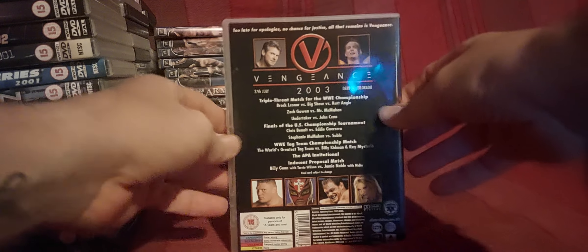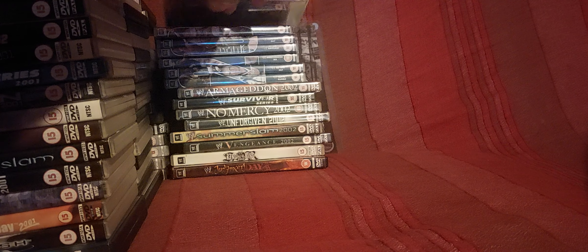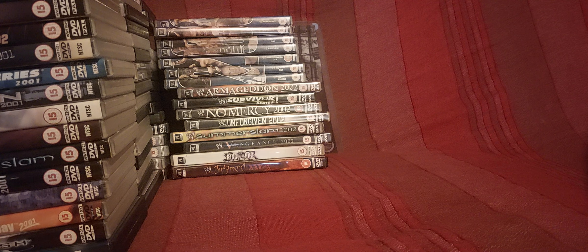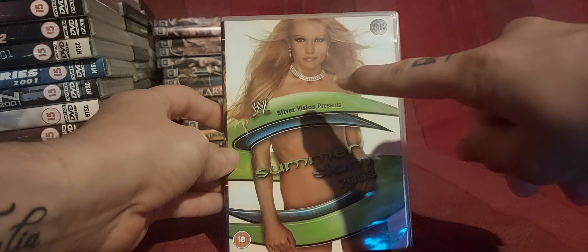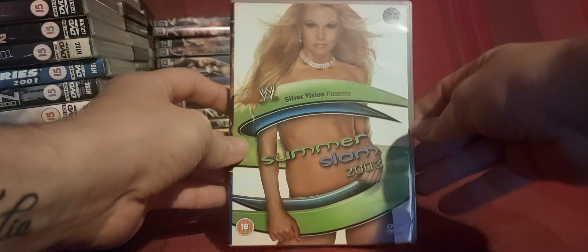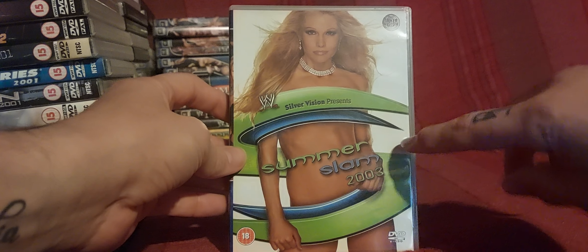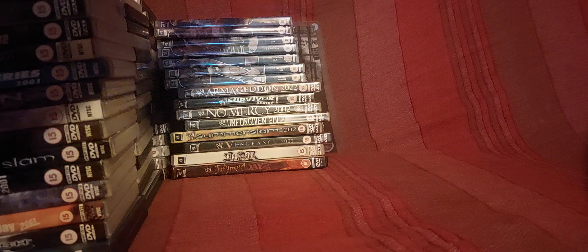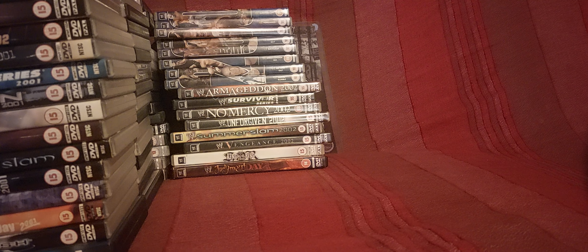I didn't mind Vengeance 2003 — it's possibly one of my favourites from that year, a SmackDown pay-per-view, though not many people appreciate it. One thing I don't appreciate is the Elimination Chamber match on SummerSlam — in my opinion the worst Elimination Chamber match ever, not counting December to Dismember from ECW 2006. At least they had weapons in that one.